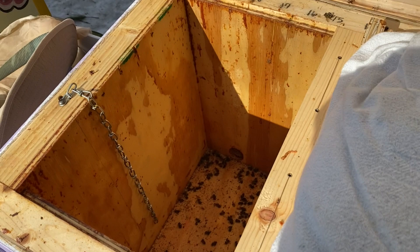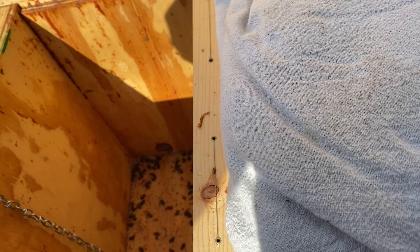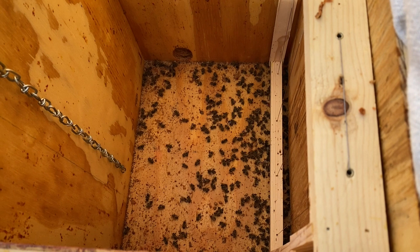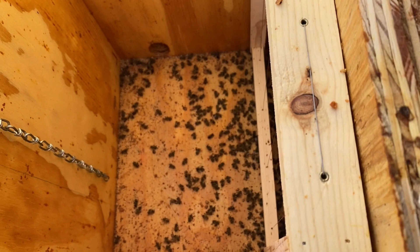A lot of dead bees there. It smells good. I'm just almost leery to open this up further, just in case they are in there. Today is like the first real nice day that maybe they would have come out for cleansing flights. I'm in Wisconsin Zone 4B. It's been a crazy cold winter. And if they're huddling in there, I just hate to open them up.